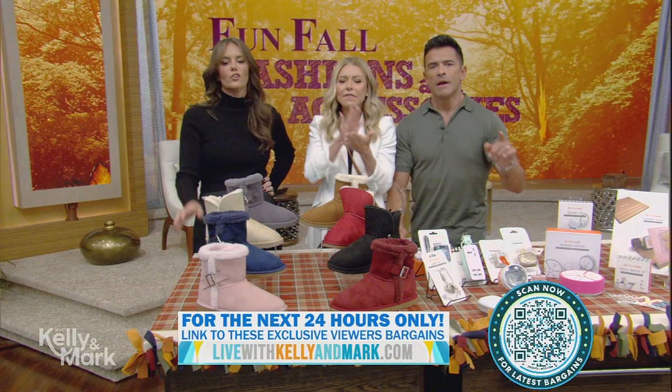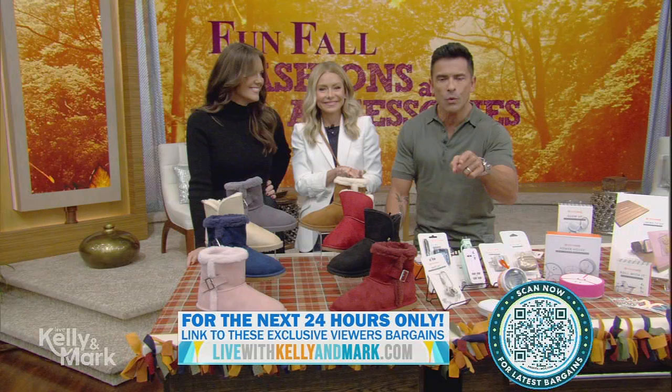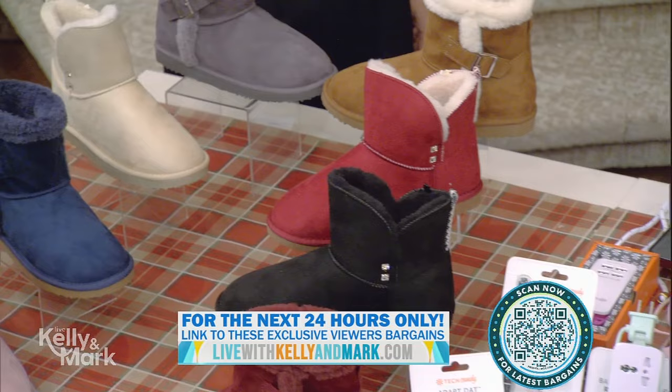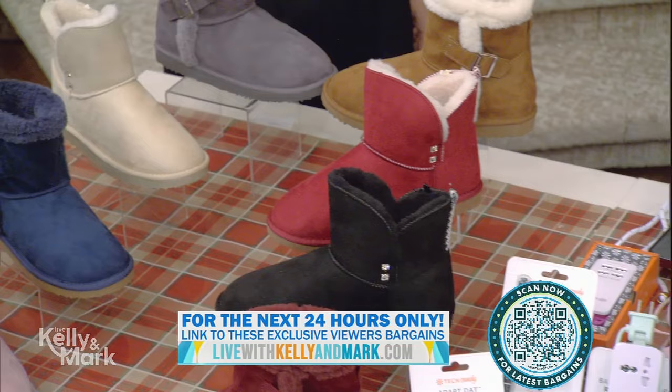These tripping bargains are exclusively available to you, our viewers, but only for the next 24 hours at kellyandmark.com. Monica will be back tomorrow with ideas for last-minute Halloween costumes. Next: how to become a pumpkin carving pro — stick around! Check out all of these bargains for the next 24 hours only at livewithkellyandmark.com.